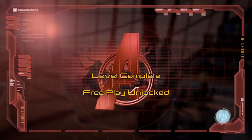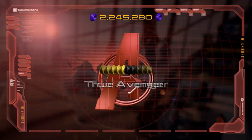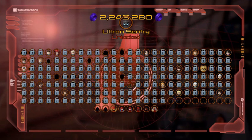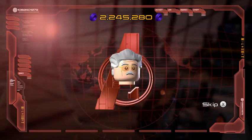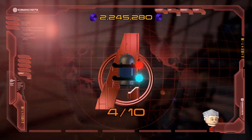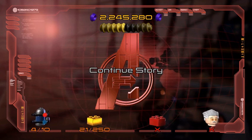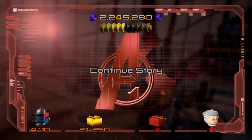Rise of Ultron level complete — free play unlocked! Over two million studs, cool — True Avenger achieved! Claw Henchman unlocked and an Ultron Sentry, cool. Let me know what the last character is in the comments. Right, so that'll conclude another episode of Lego Marvel's Avengers. I hope you guys enjoyed this video — if you did, please consider hitting that like button. As always, appreciate it, it keeps my channel going. Subscribe so you don't miss out on any future videos, and I'll see you guys next time.